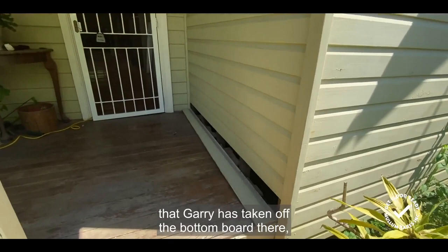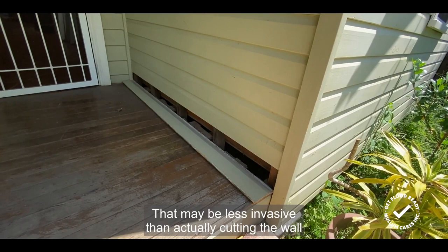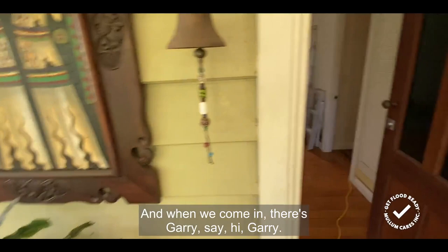Just on entry here, Gary has taken off the bottom board to show that there are ways to access the cavity to let it dry out after floods. That may be less invasive than actually cutting the wall on the inside of that cavity. He'll talk to people on the tour about that idea.